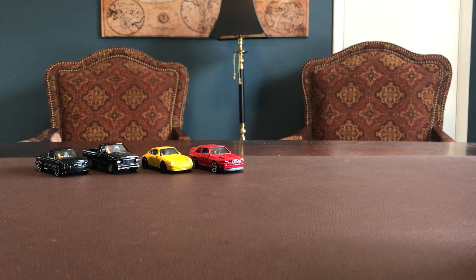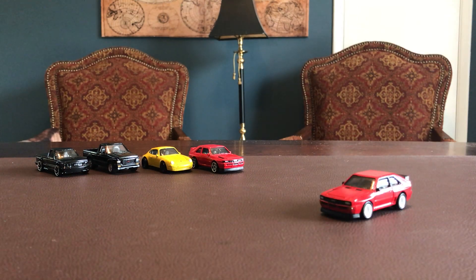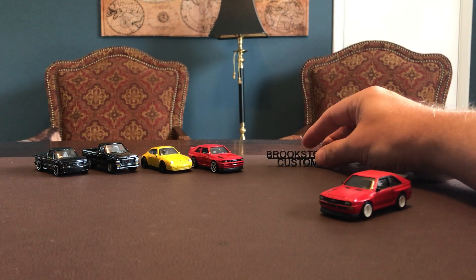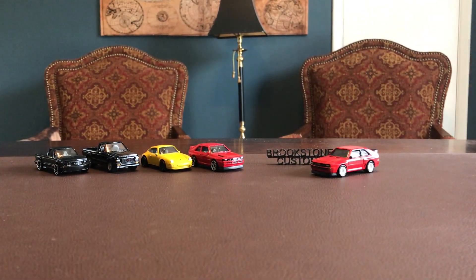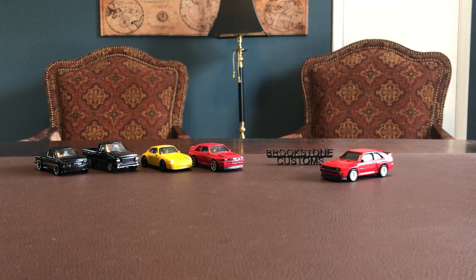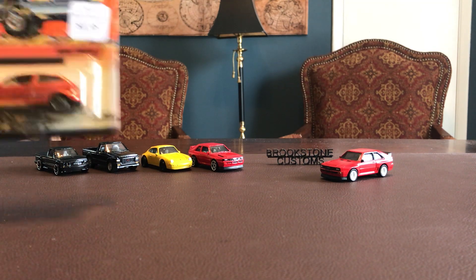I'm going to put my customs over here on the side, put my little logo out there and get everything where we can see it, and then we'll keep moving. That is the new portion of the old and new.